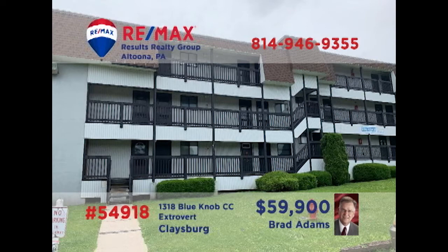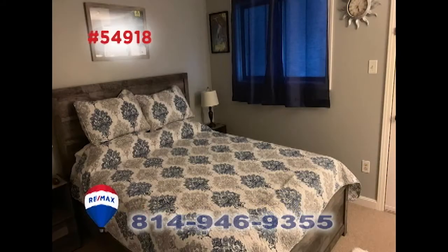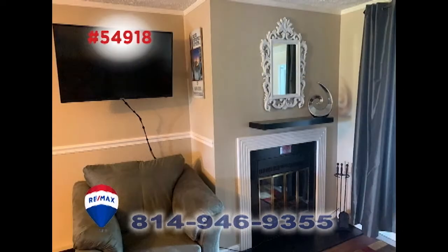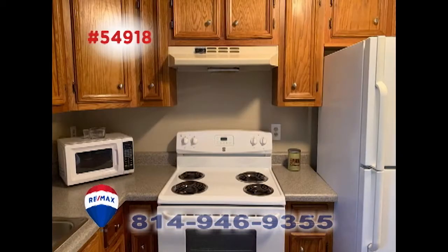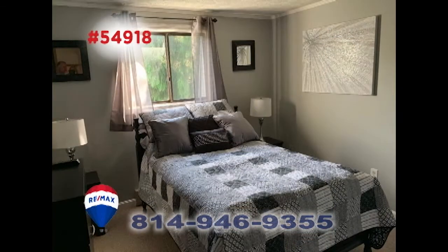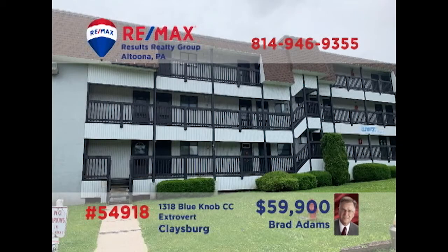Brad Adams welcomes you to this completely remodeled Blue Knob condo. You'll never want to leave once you take a look at this two-bedroom unit that features a fireplace, dining area with convenient wet bar, and a kitchen that's ready for your next meal. Everything here is brand new, including the furnishings. Don't miss out on your favorite resort amenities and activities. Contact Brad right away for the details or to take an exclusive tour.